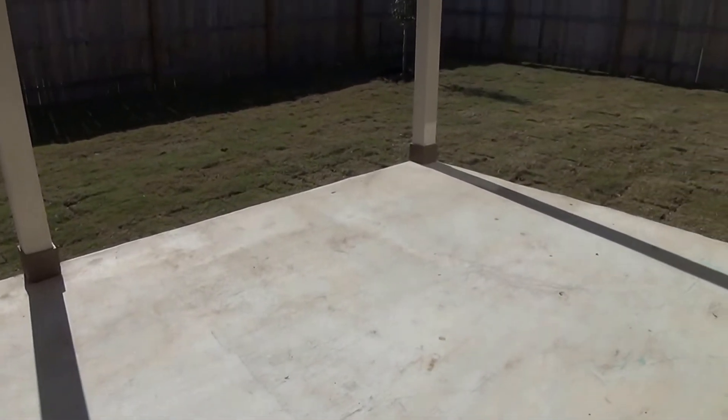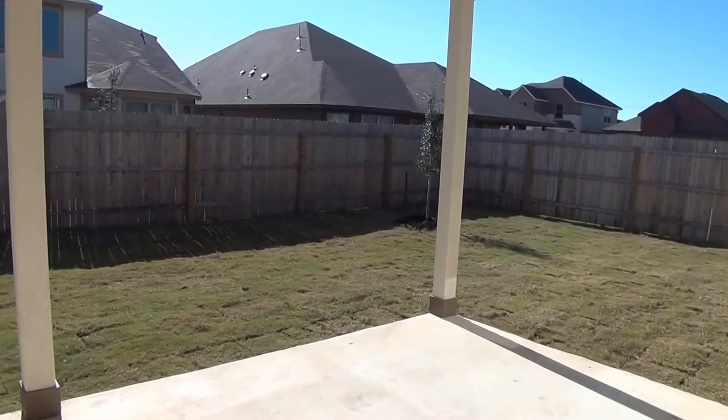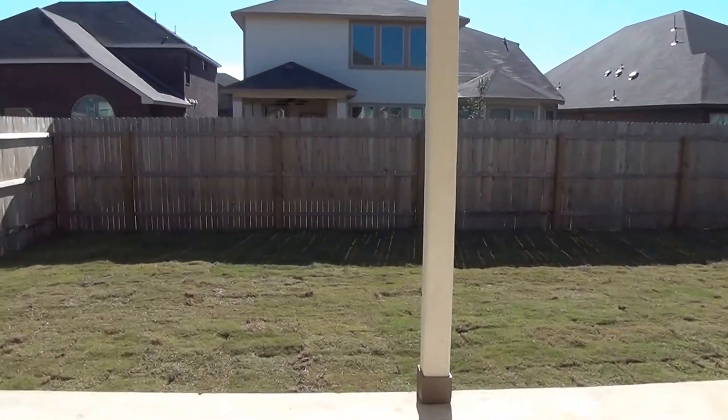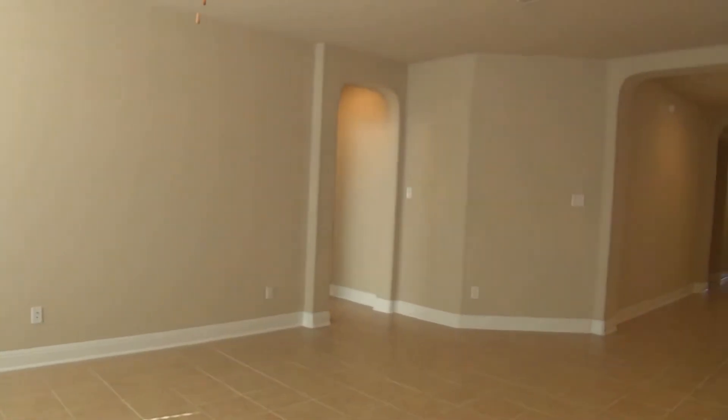So you should be able to entertain, have a barbecue, set up tables, etc. There's an easy-to-maintain yard with a privacy fence. It also has a sprinkler system, so it would be easy to water the grass.